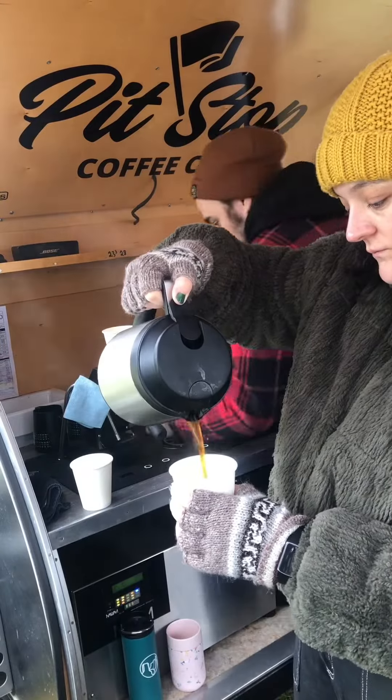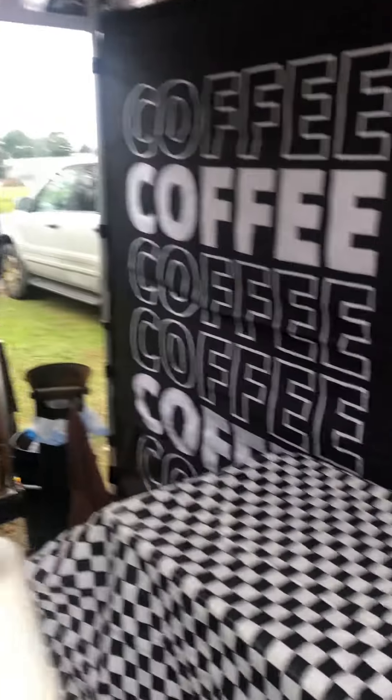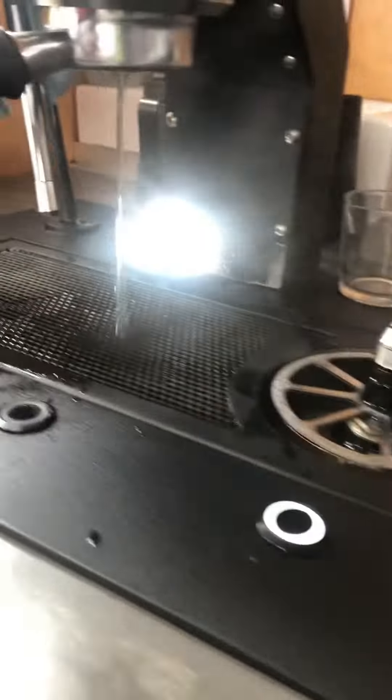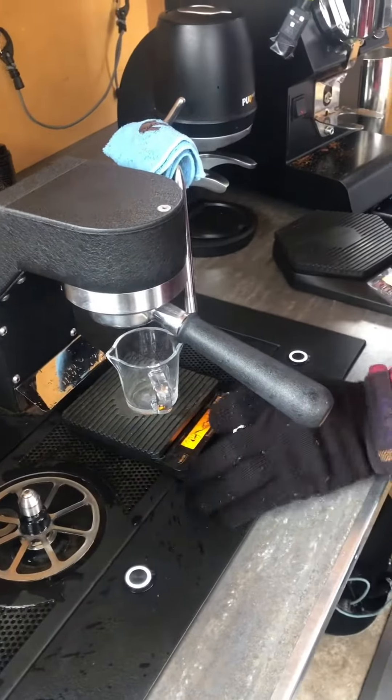Before we actually open and serve the coffee, we need to make sure it's tasting great. So how we do that is we brew it on espresso and batch brew, analyze it, and taste it. This is us warming up some equipment, and we're going to brew that shot of espresso so we can taste it.